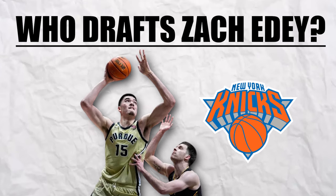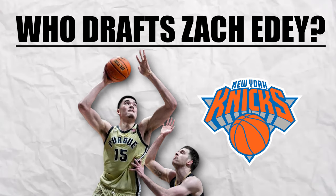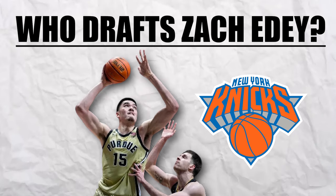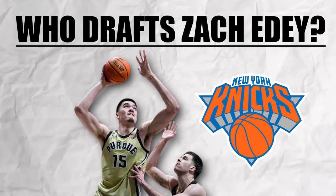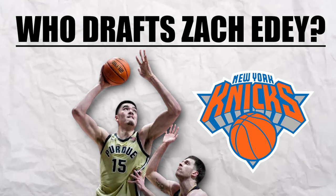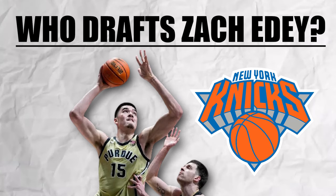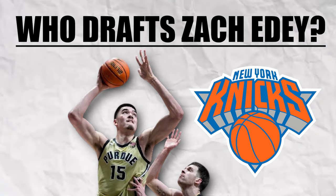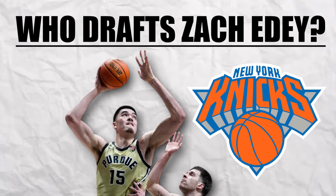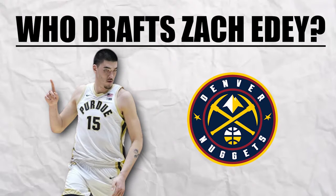Another option for Zach Edey would be the New York Knicks. They have two picks in the 20s in the upcoming draft, and when healthy, that is a team that can go far into the playoffs. They just need to fill out players along the margins. With Isaiah Hartenstein's impending free agency, they might lose him and not have a capable backup for the often-injured Mitchell Robinson. Zach Edey can be a cheap option who can compete for minutes on day one. I wonder how Tom Thibodeau would address some of Edey's defensive concerns, but I love the idea of Edey catching passes from the Knicks guards and setting screens to get their shooters open.